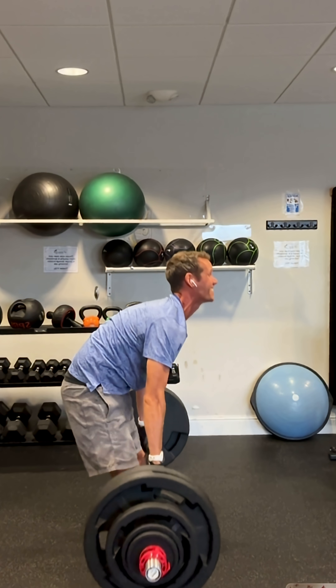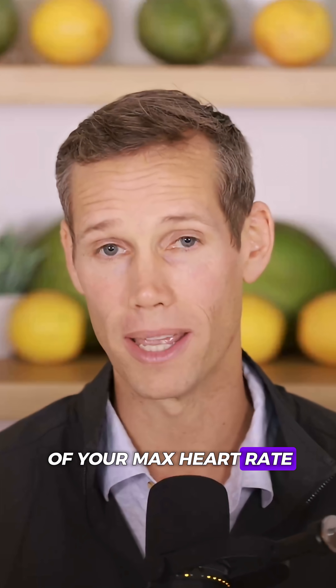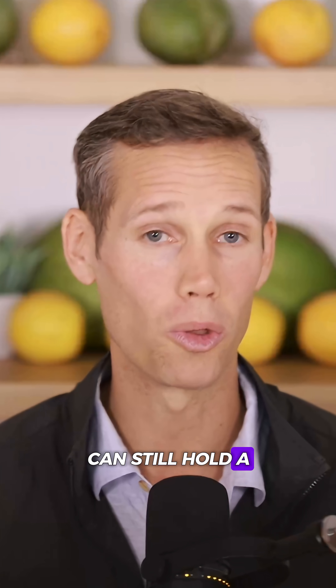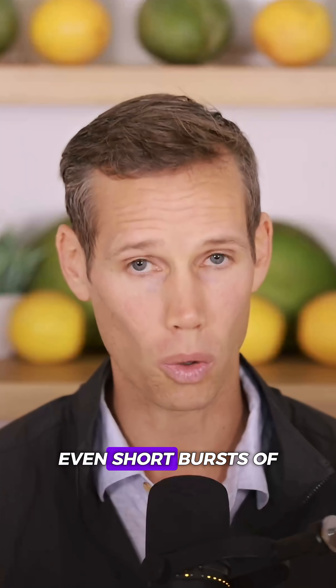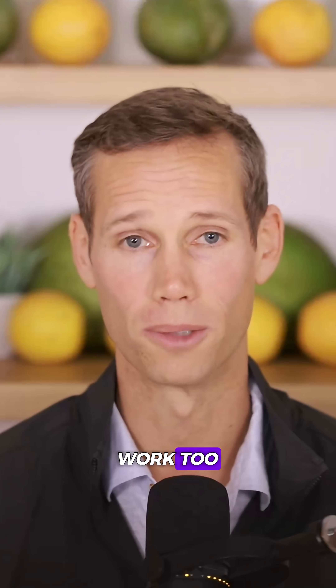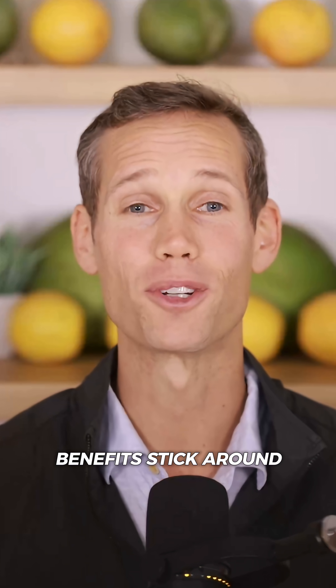Number three: movement matters. Move your body. Zone two cardio — about 60 to 70% of your max heart rate, basically doing cardio while you can still hold a conversation — helps your cells use glucose more efficiently. Even short bursts of higher intensity exercise work too. The best part: the benefits stick around for days.